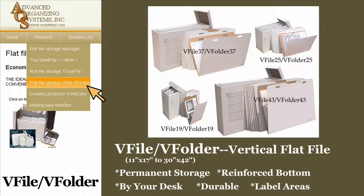The innovative design of the vFile vFolder allows vertical, flat storage of large documents with storage and retrieval as easy as using a file cabinet. Multiple vFile sizes provide an easy, flat storage solution for difficult-to-store 11x17 to 30x42-inch documents, stored at a fraction of the cost of other flat file systems.